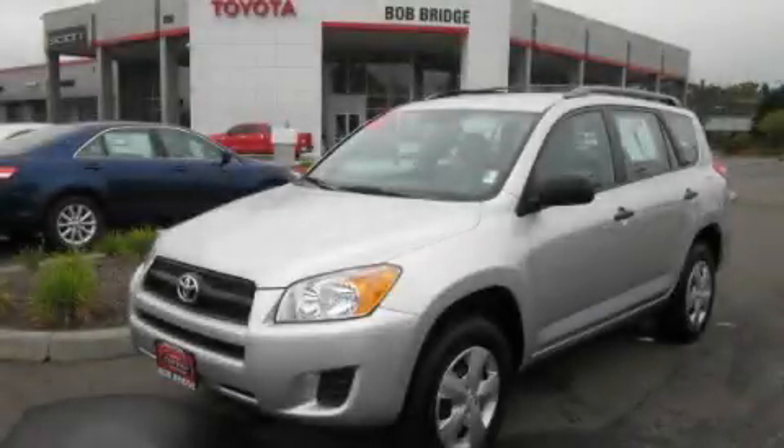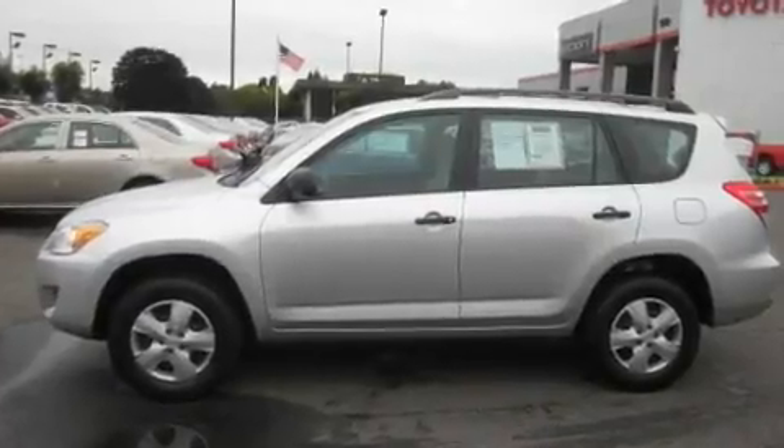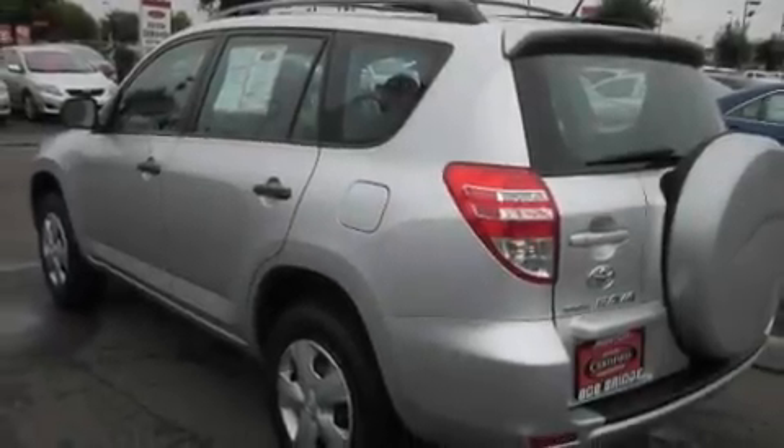This is a certified pre-owned 2009 Toyota RAV4 — plenty of space for what you need. It features a 2.5-liter four-cylinder engine, an automatic transmission, and four-wheel drive.